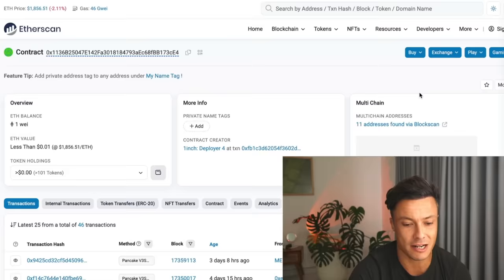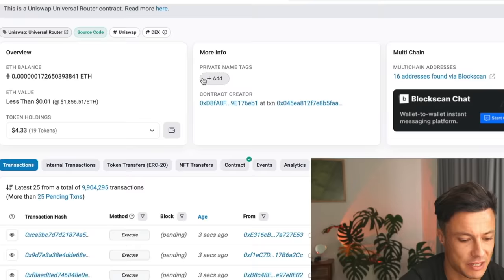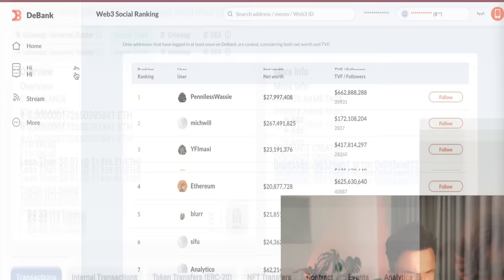We're going to click on this wallet address and check that it is not an MEV bot. There's no information about it being a MEV bot — this is a real person. And down below you can see they are actually making transactions right now.